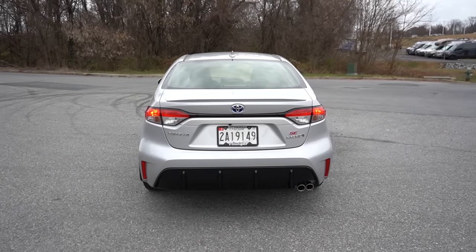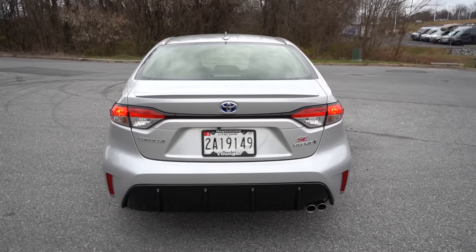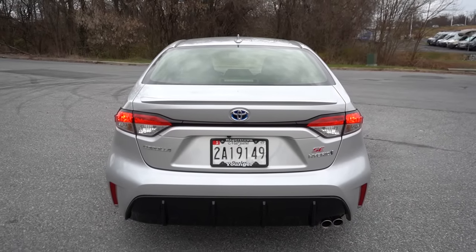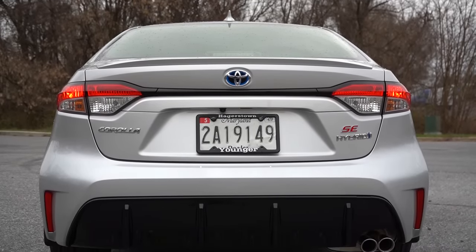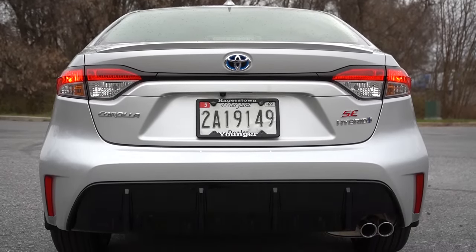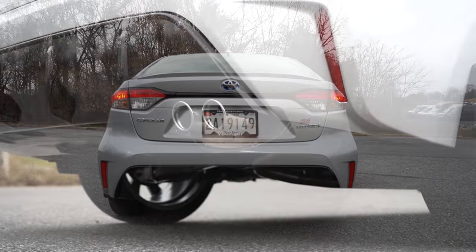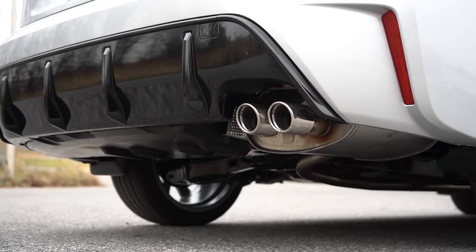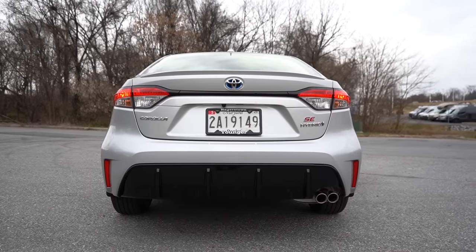At the rear: a body-colored shark fin antenna sits at the top, with a gloss black rear spoiler on the Nightshade and body-colored spoiler on the SE. LED taillights are standard on every trim. The gloss black rear diffuser at the bottom comes on the SE and Nightshade only — not the LE. Below it all sits a single exhaust outlet with dual chrome tips, exclusive to the SE and Nightshade trims.